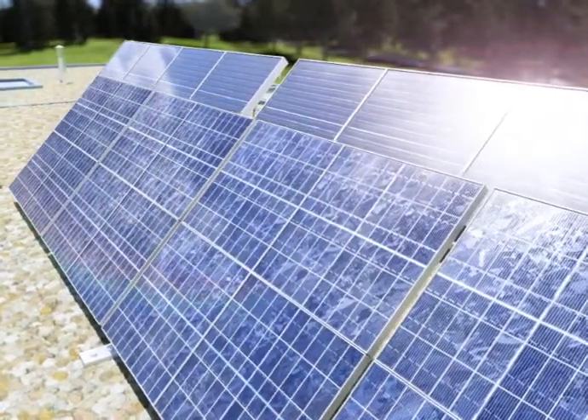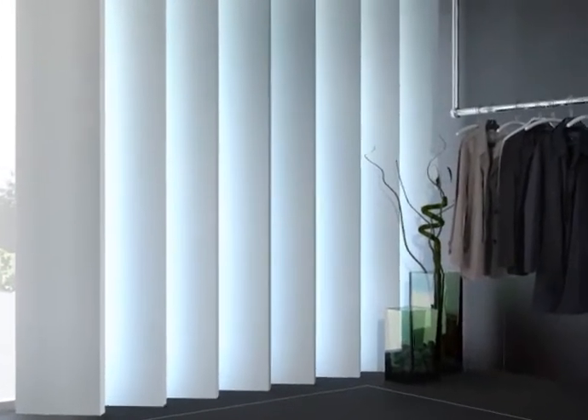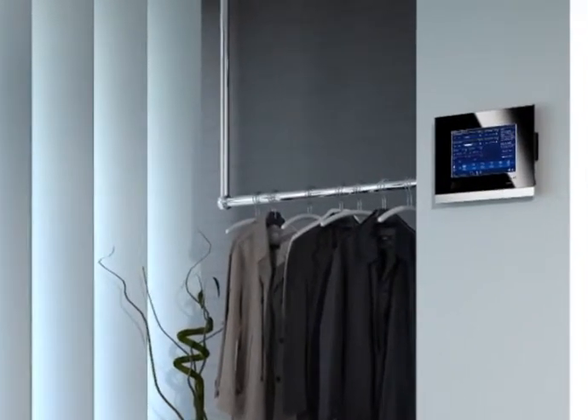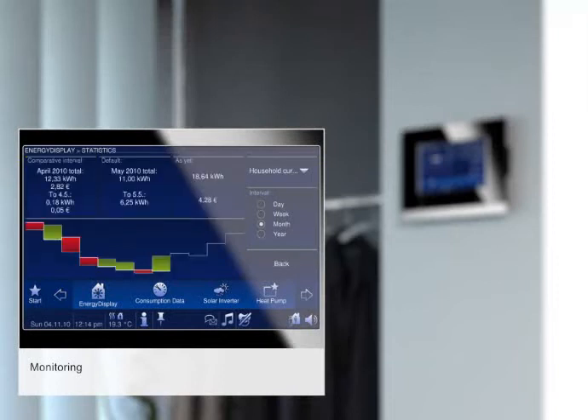To this end, Busch Comfort Touch provides you with an energy monitoring function. The display will show you, for instance, that over the last six months you've saved a lot of energy costs because there was a lot more sunshine than usual. The solar power was fed into the electricity grid and earned a certain amount.